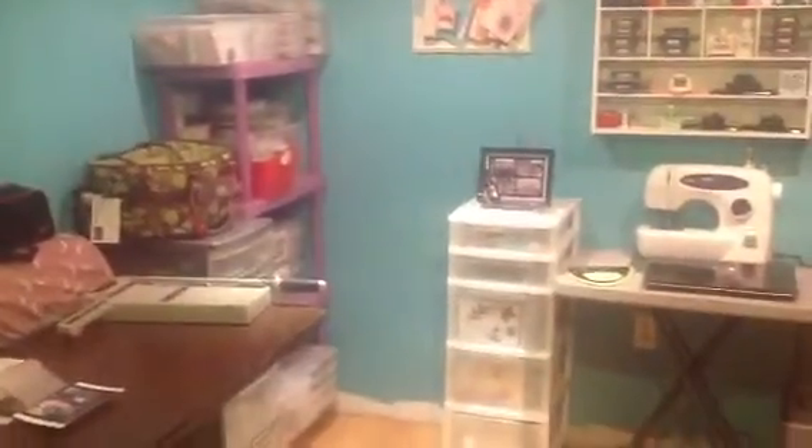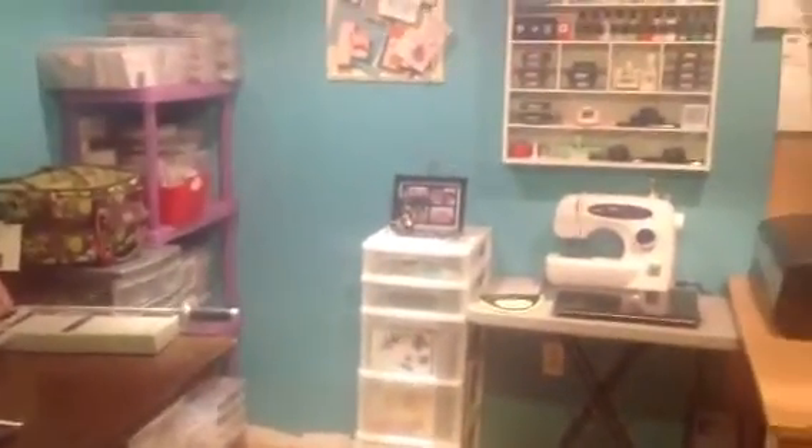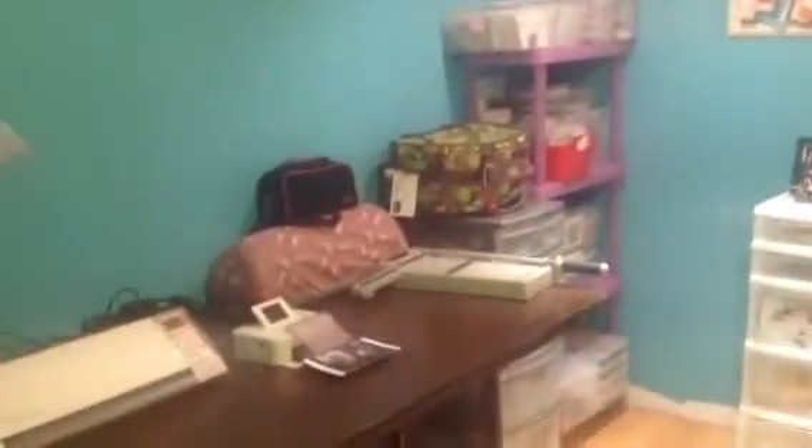Hello ladies! Here is my video of my room. I'm sorry for talking so fast and filming so fast, but I just don't have the space to record on my iPad.